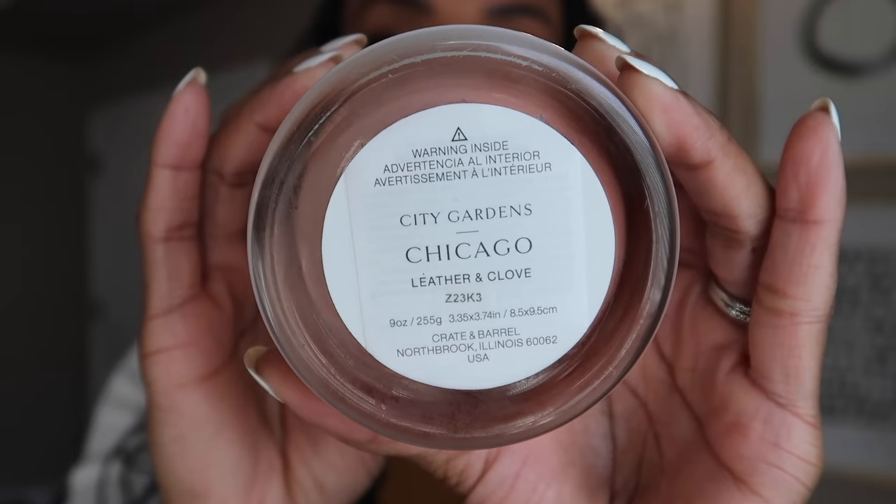I have to talk about this candle because it's a legit favorite. I got it from Crate & Barrel — just stumbled upon it. It's called City Gardens Chicago, and the fragrance is leather and clove. It smells amazing, but what really stands out is that it burns really slowly — I've burned it so long and so often and it's barely gone down. Good quality ingredients, doesn't leave soot in the wax area, and it actually looks good on display. It radiates throughout the entire house — I can light it on the first floor and smell it on the second floor. Such a pleasant, subtle scent. I highly recommend it.